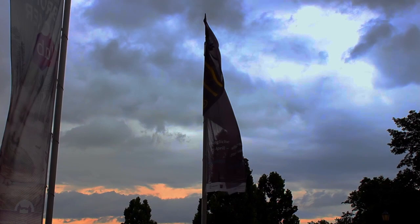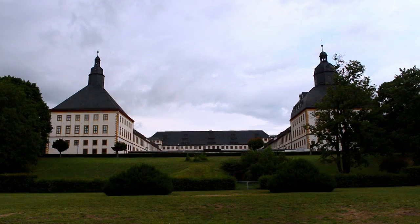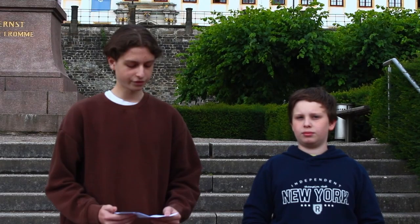Castle Friedenstein was built over it, incorporating fortifications from its predecessor. During the regency of Ernst II from 1772 to 1804, former fortifications were used to expand the castle with additions like an English garden, the Ekhof Theater, and the library. Today the suffix 'Stein' and the word 'Frieden,' which means peace in English, stands for the history of the destruction of Castle Grimmstein.